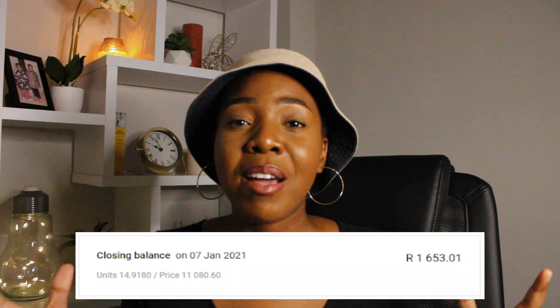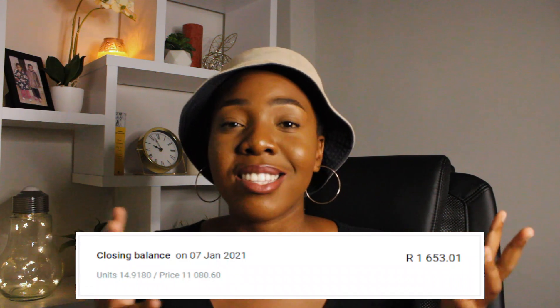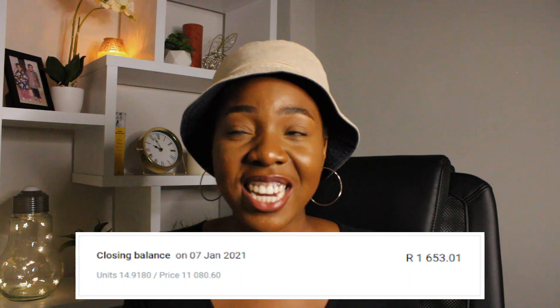This puts the value of my investment at around 1,650 rands — I'm going to put everything on the screen. I'm happy with this, I'm happy with the progress. I'm not complaining, but we'll see what happens in the future. I really hope you guys enjoyed this video — if you did, hit that like button.